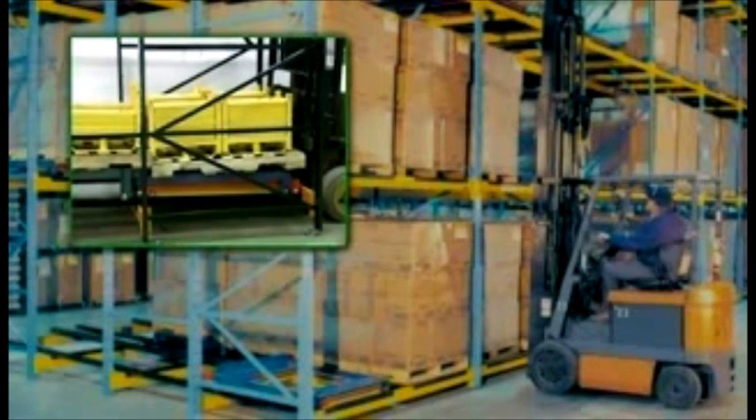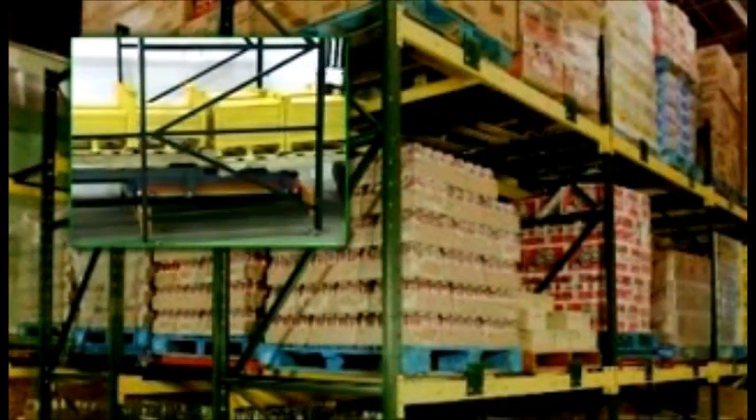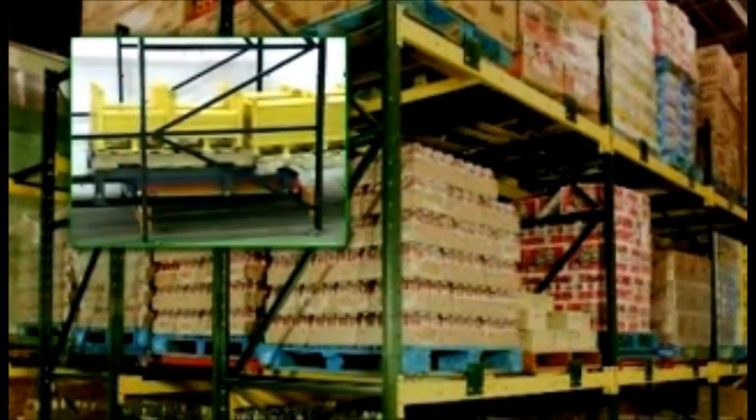When removing product, the forklift takes out the front pallet, allowing the pallets on the carts behind it to roll gently to the front of the rack.